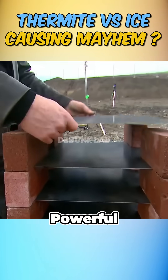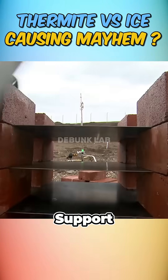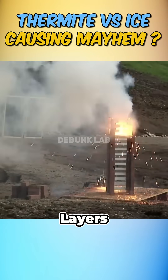First, they wanted to see how powerful thermite really is. They stacked multiple steel plates with bricks for support, then ignited a bucket of thermite on top. Through a thermal camera, they watched it melt through four solid steel layers like butter.